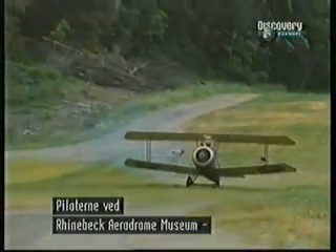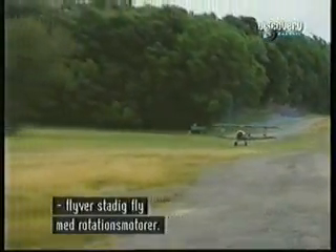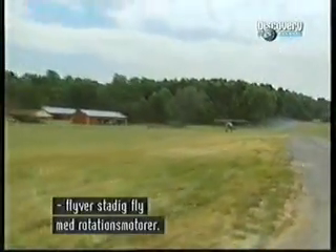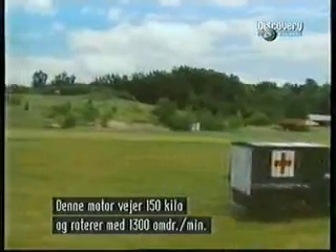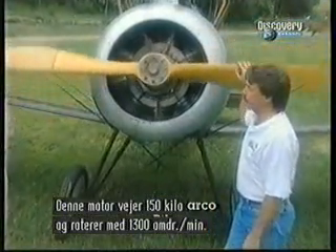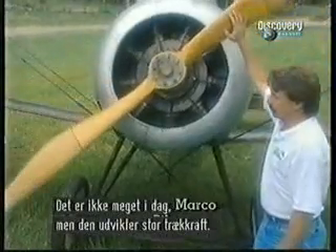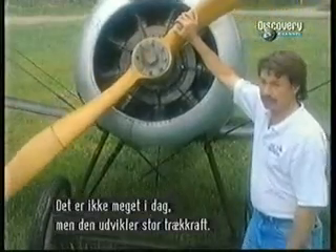Pilots at the old Rhinebeck Aerodrome Museum in New York's Hudson Valley still fly several rotary engine aircraft from the First World War. These are quite powerful for what they weigh. This one is about 325 pounds, turning at 1,300 RPM, which is quite slow by today's standards, but it creates quite a bit of thrust for an airplane this size.